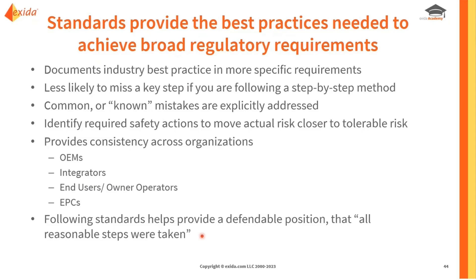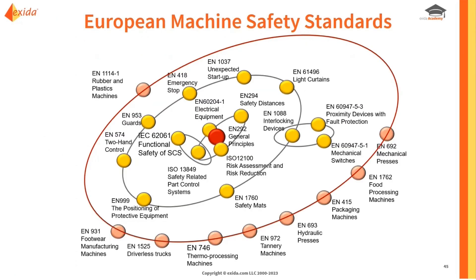Looking at common standards for European machine safety, EN 13849 and IEC 62061 are both referenced by the Machinery Directive as a way to show that requirements have been met — those are really at the core. ISO 12100 focuses on the risk assessment and risk reduction process, which is another key piece. There are also a number of EN documents covering specific safeguard types and specific machine types, forming a structure of standards at the center with increasing specificity going outward.